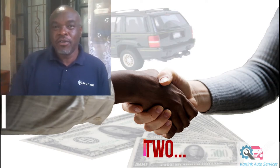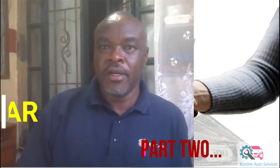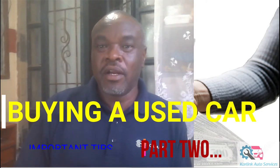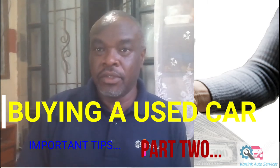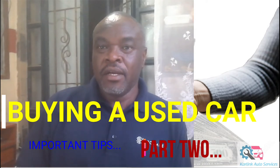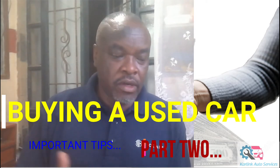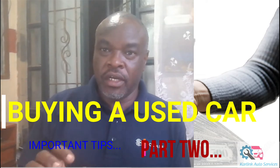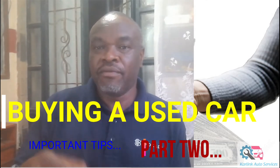Hello viewers. I hope you're okay wherever you're viewing this video from. I'm sharing information and advice for anyone who is considering purchasing a second-hand used car — whether you're in the process of buying or planning to buy in the future. The following tips will help you make a decision and avoid buying a car that may force you to spend a lot of money on repairs.